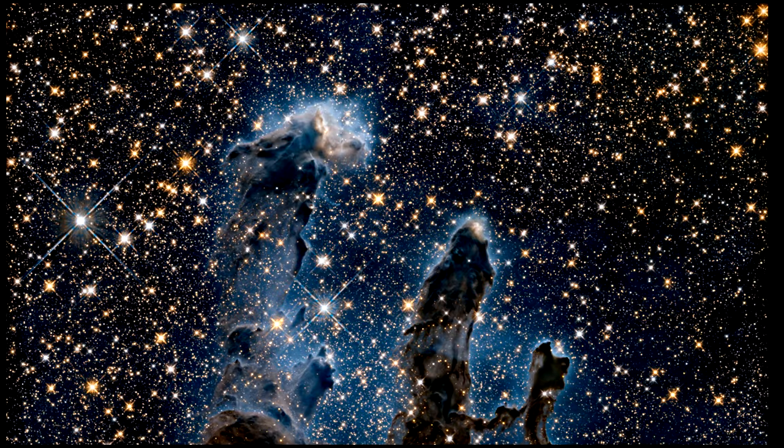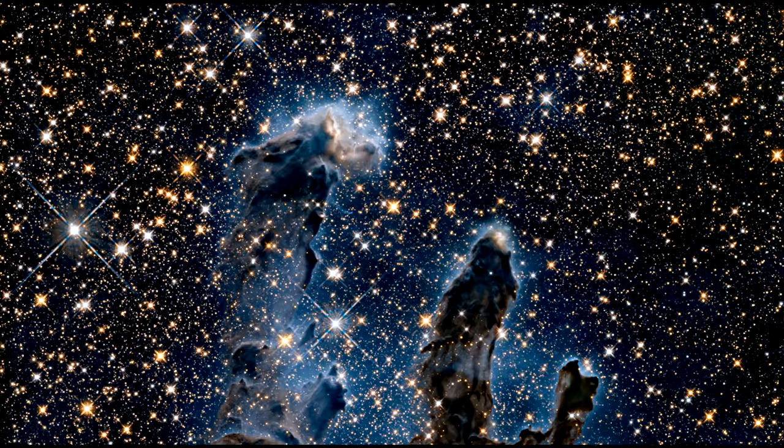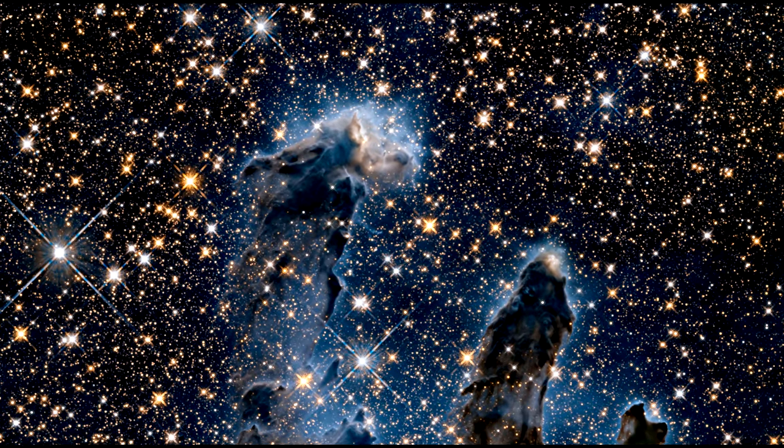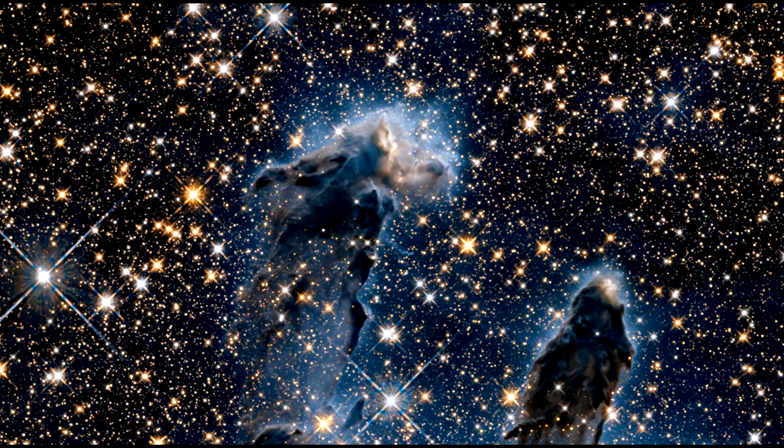In addition to this new visible light image, Hubble has also produced an infrared image. Infrared penetrates much of the obscuring dust and gas and unveils newborn stars hidden in the visible light view.